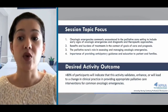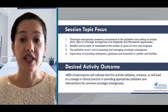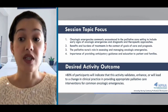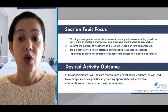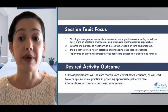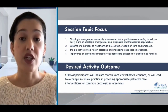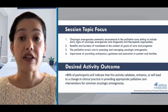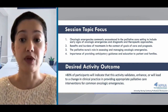In this session, we will review oncologic emergencies commonly encountered in the palliative care setting. This includes early signs and symptoms of these conditions to allow for prompt diagnosis, and we will review the approaches to diagnosis and management.